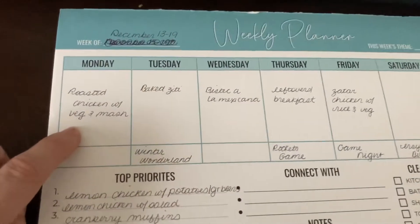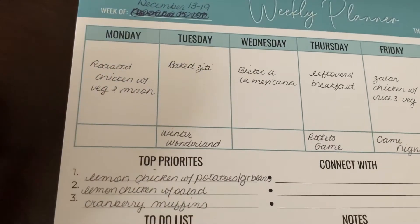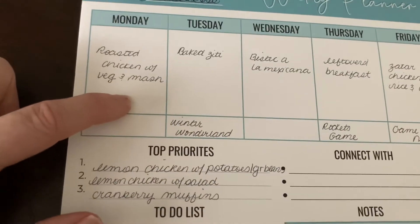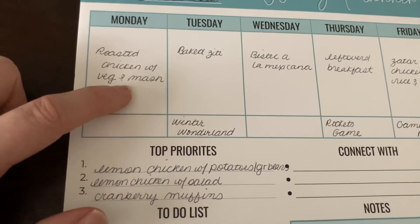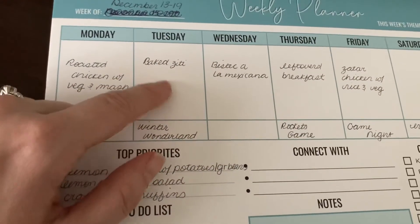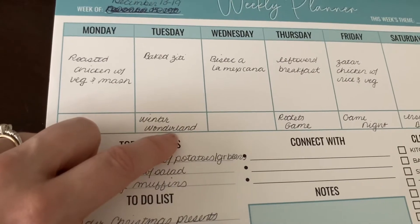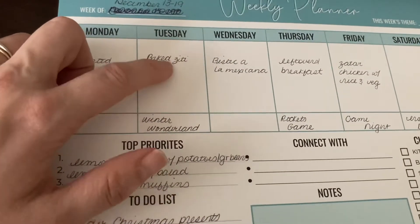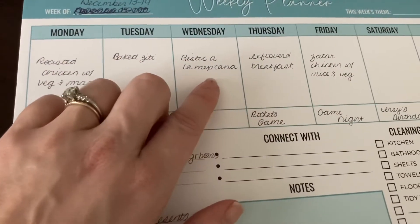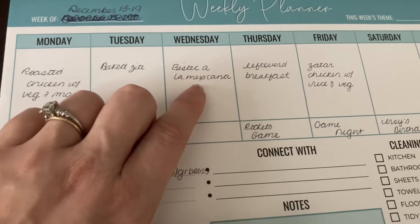On Monday I'm going to make a roasted chicken with vegetables and mashed potatoes. When I make a whole roasted chicken I use Ina Garten's recipe, and sometimes I do a spatchcock because it's quicker, but I want to do a whole roasted chicken this week because I have a lot of fresh herbs on hand. Tuesday I'm going to bake the ziti — I'm going to prep the pastas on Sunday since I'm staying for a Winter Wonderland event at work on Tuesday evening, so it'll be easy to just throw it in the oven. Wednesday I'm going to make bisteca mexicana — the recipe is from a cookbook by Mely Martinez and it's one of my favorite recipes; it's absolutely delicious.